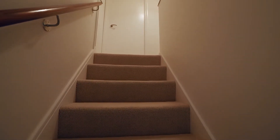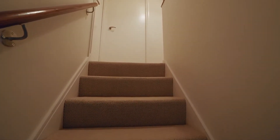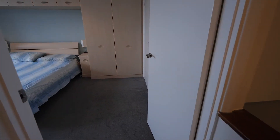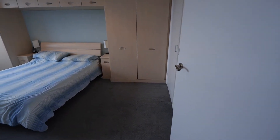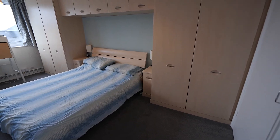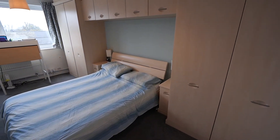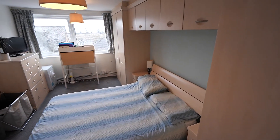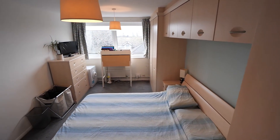We ascend the stairs to the first floor with access to the three bedrooms and family bathroom. This master bedroom is a super size and probably one of the biggest I've seen in an apartment for some time. We've got an extensive range of fitted wardrobes, an additional two fitted cupboards, and a large double-glazed window to the rear.